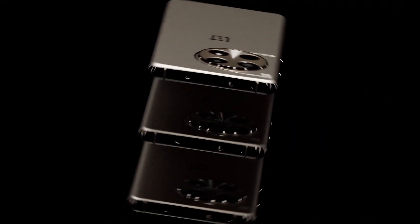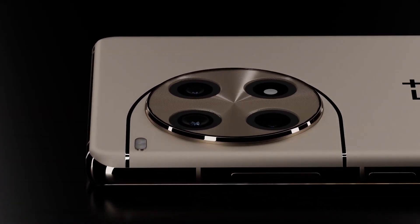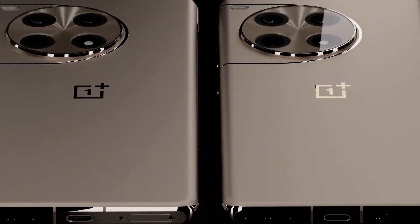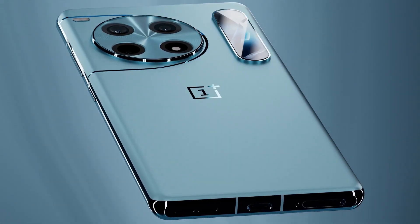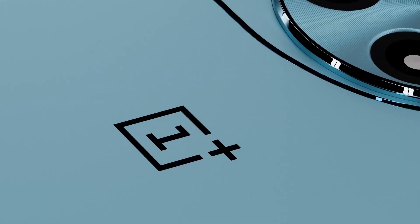Altogether, the OnePlus 14 is not just a step forward — it's a giant leap. With its cutting-edge display, next-gen processor, enormous battery, insanely fast charging, and an industry-defining camera, it could easily position itself as one of the most powerful and exciting smartphones of 2025. If these leaks hold true, OnePlus may have a true game-changer on its hands.